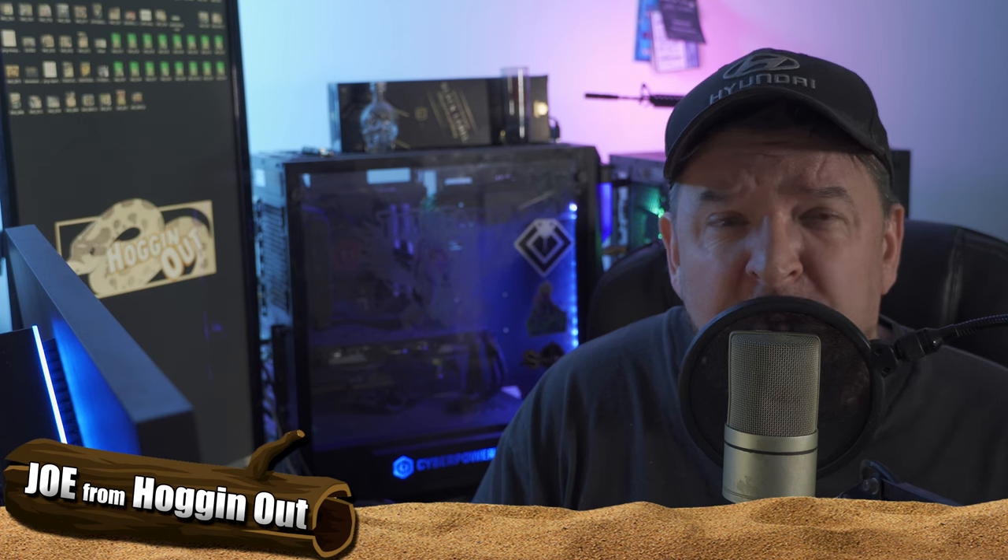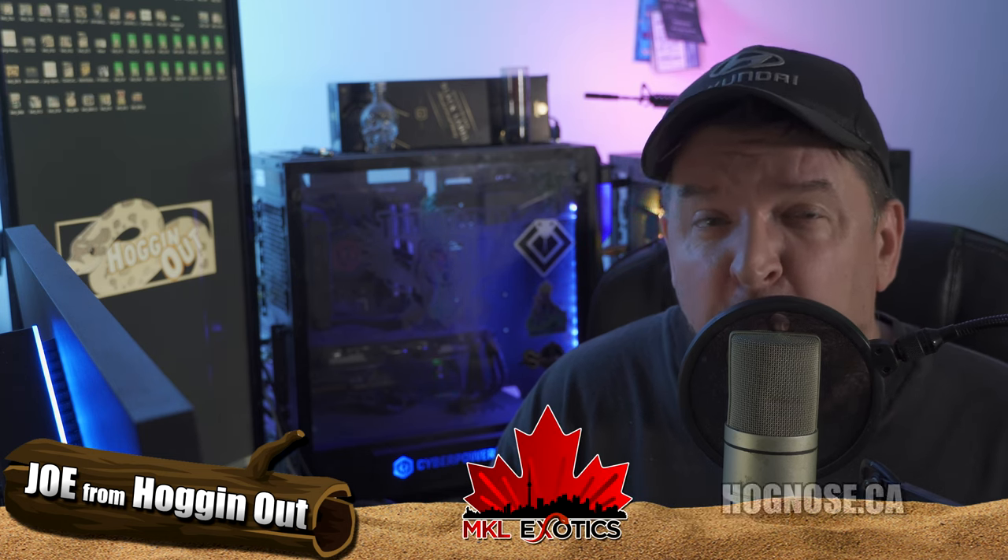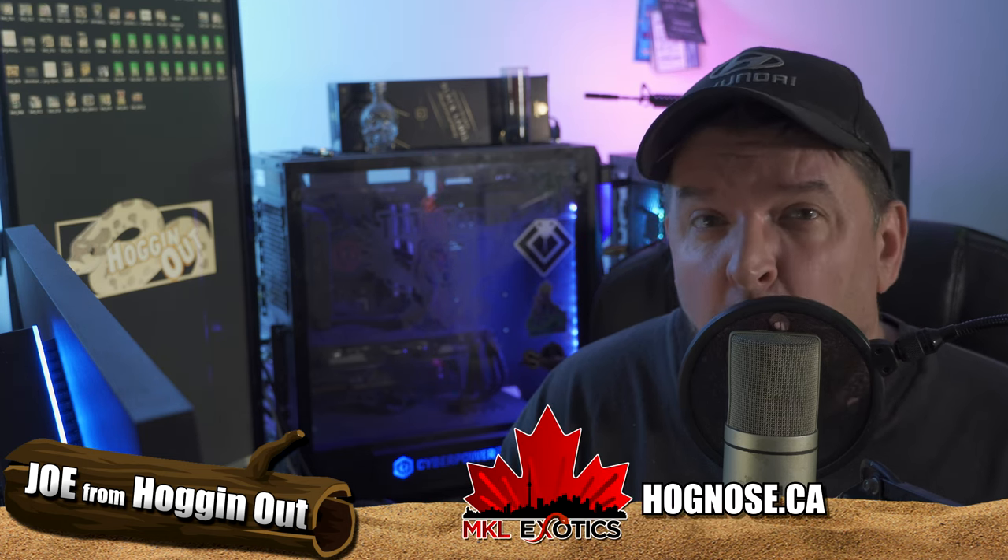What's going on everyone? Long time no see. I hope you guys are doing very well. This is Joe from Hogging Out. I have been fairly busy at work recently — that's the reason why I haven't made a video in about two and a half, three weeks. But rest assured, I do have a few videos that I am going to be making over the weekend, so keep an eye out for them.